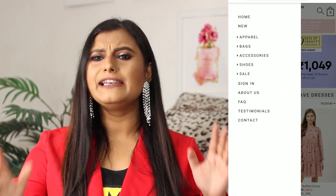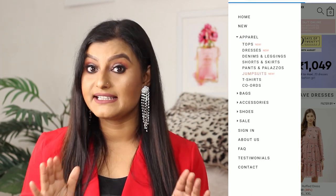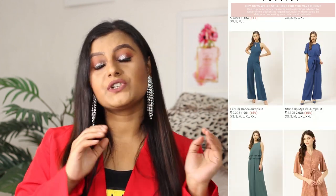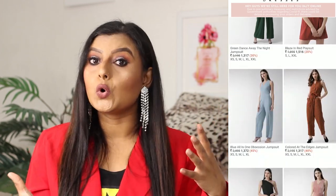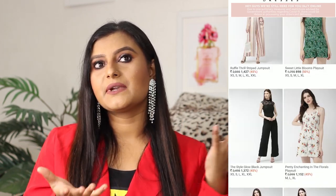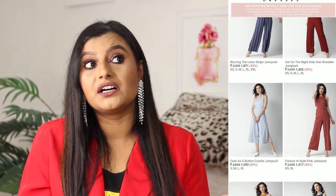Number four: 20dresses.com — you can check the link in the description. 20dresses.com has an amazing collection of jumpsuits. They have a limited collection overall, but whatever collection they have is amazing. The material of everything I've ordered is pretty good, and the price is moderate — not too high or too low. I was never disappointed with anything I ordered from them, whether a bag, a belt or a jumpsuit. Their jumpsuit collection is especially great — just go check it out.